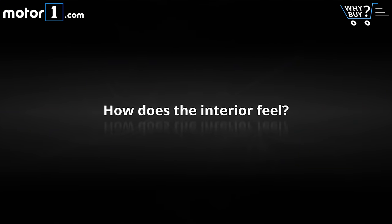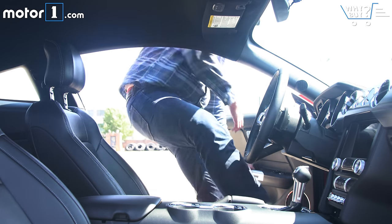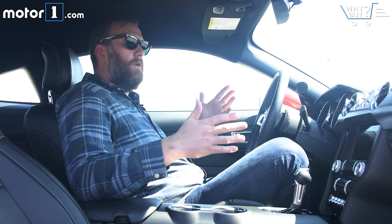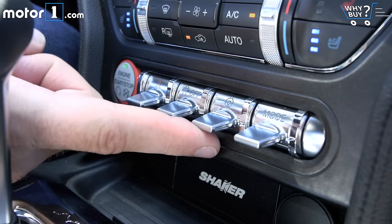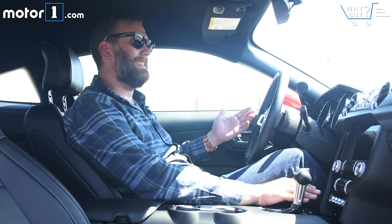How does the interior feel? When I first got into this car, which is actually pretty loaded up, I was impressed with the striking design and the interesting material choices. But the longer I'm in here, the more I notice these big areas of hard-feeling cheap black plastic. I also don't really love the toggle switches, especially the hazard light one, which I've accidentally turned on about six times.